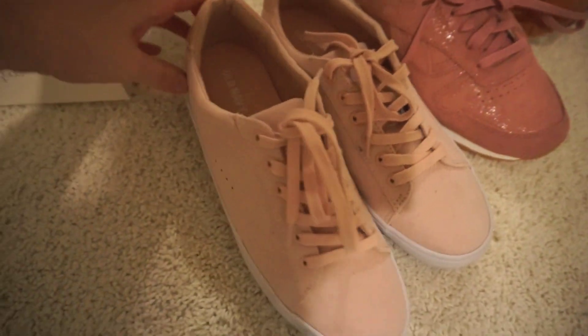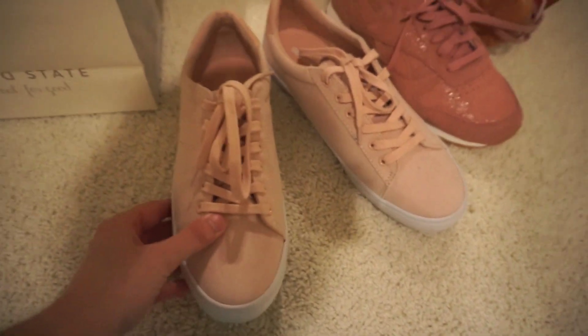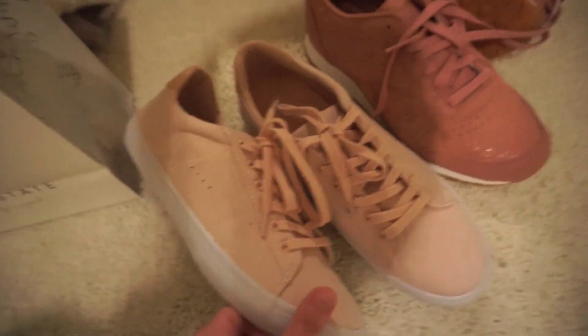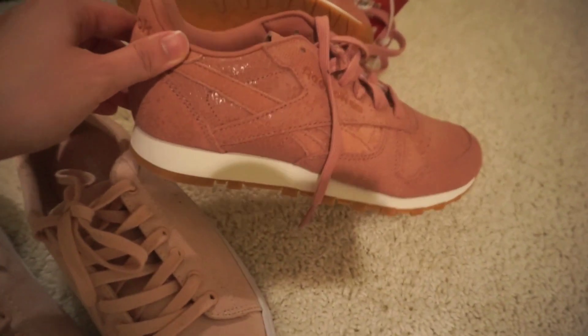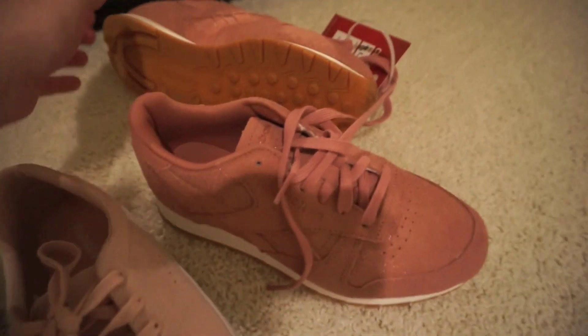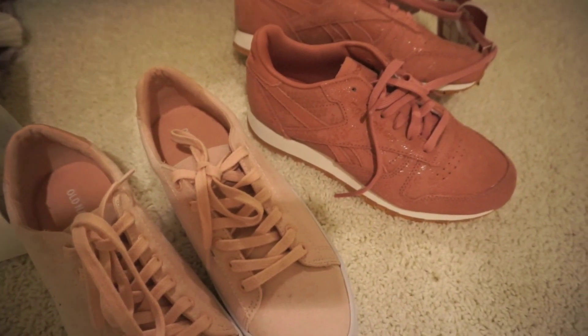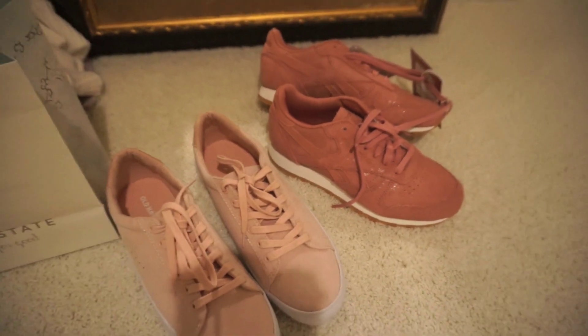Next, I'm going to show you the shoes I'm bringing. I'm not doing anything crazy — just casual tennis shoes. The first pair are my Old Navy sneakers. These are super cute and comfortable. I haven't worn them out yet but they feel great. They're like a faux suede and just adorable — super perfect to walk around downtown Toronto. I'm also going to be bringing these rose-colored Reeboks. These might be comfier than the Old Navy ones, so I'm bringing them just in case. And then I'll probably bring one pair of sandals — that's about it.